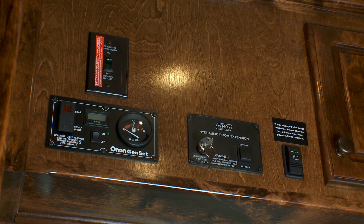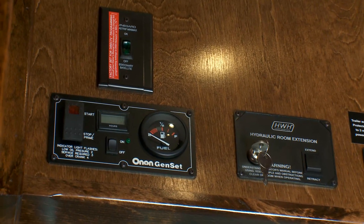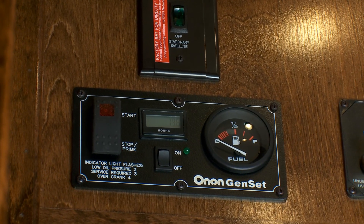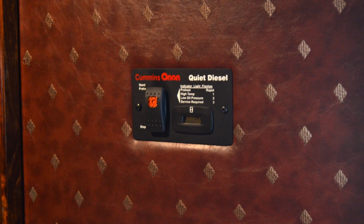Above the LQ door you'll find the switch for the battery, the satellite system, the hydraulic slide out control, and the generator start-stop switch with integrated hour meter and fuel gauge. An additional generator control panel is located at the head of the bed area.